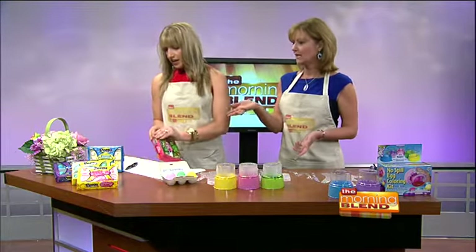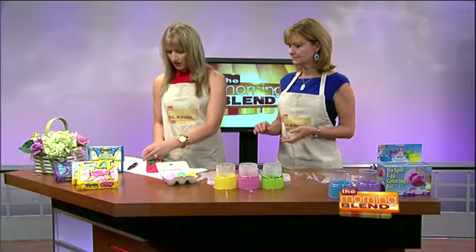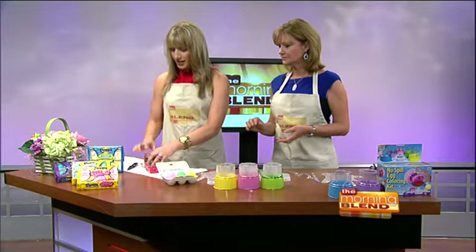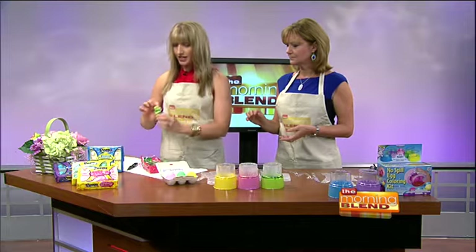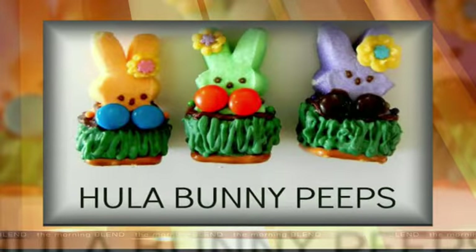Which ones would you try? I know you're not a fan. I think I'm going to try the party cake, but I also found some cool things to do with Peeps. So if you've got kids and you want to decorate your Peeps, this image will be pulled up soon — look at this: hula bunny Peeps. Look at how cute those are. That is cute. So those are the rabbit Peeps.